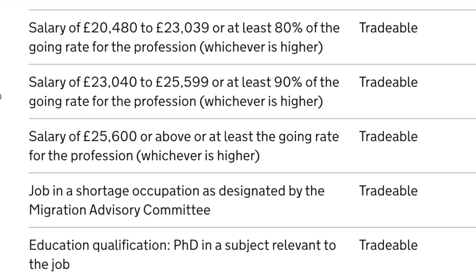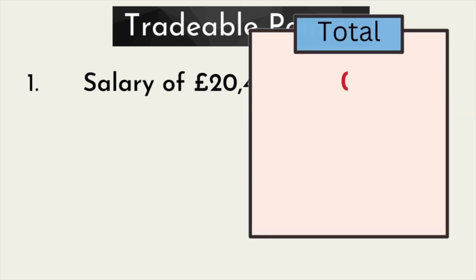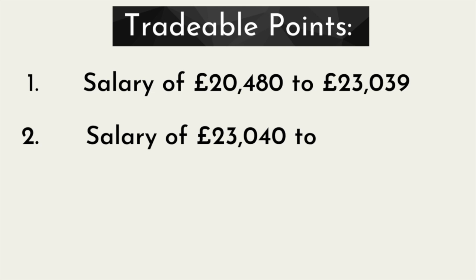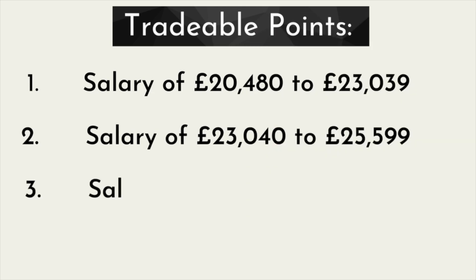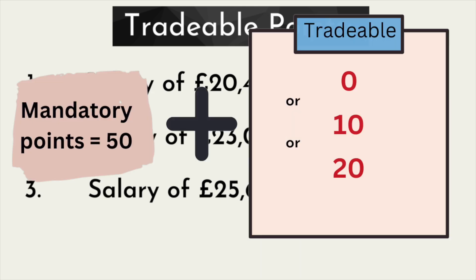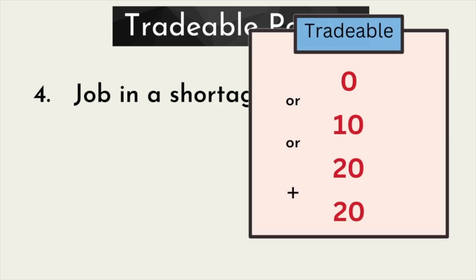In the tradable section, there are three fields based on your salary. If your salary is below £23,000, you will not get any points. If your salary is between £23,000 and £25,000, it will be 10 points. If your salary is more than £26,000, it will be 20 points, which means you can collect 20 points and the visa will be approved. But if your salary is low, you can find a job that is on the shortage occupation list to collect 20 points.